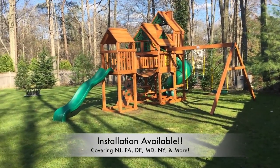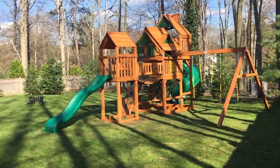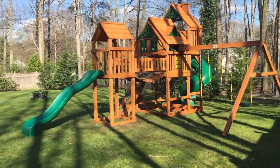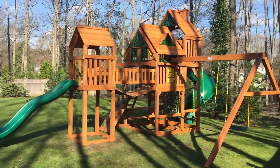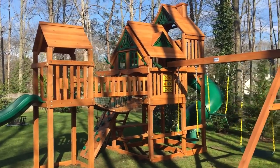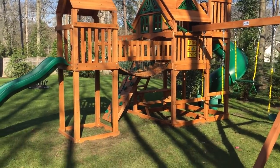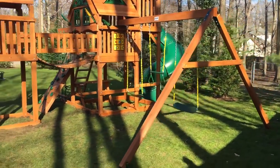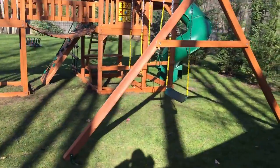Hello, Swingset Paradise here. We just finished installing a Gorilla Treasure Trove Treehouse. This is Gorilla's biggest set. You can see the customer opted for the amber post, the all-stain post, so all the 4x4s and the 4x6 swing beam are all the same color as the rest of the wood — all-stain.